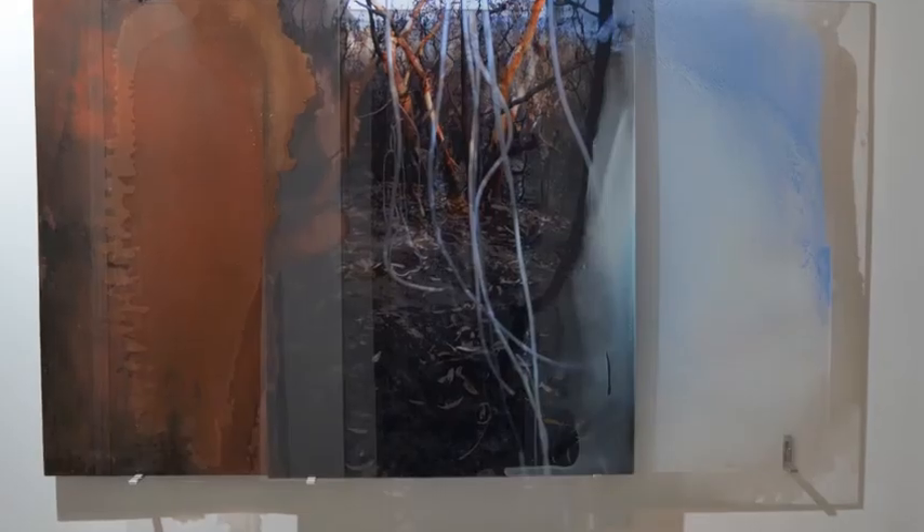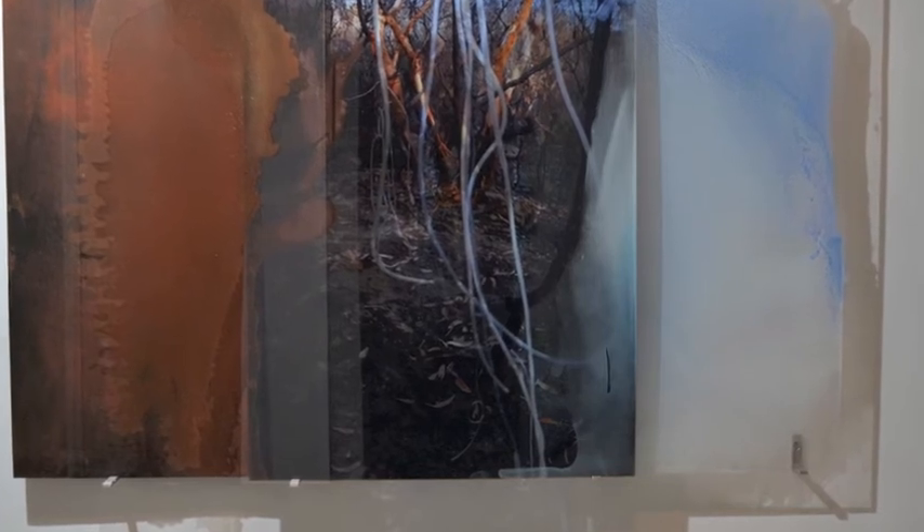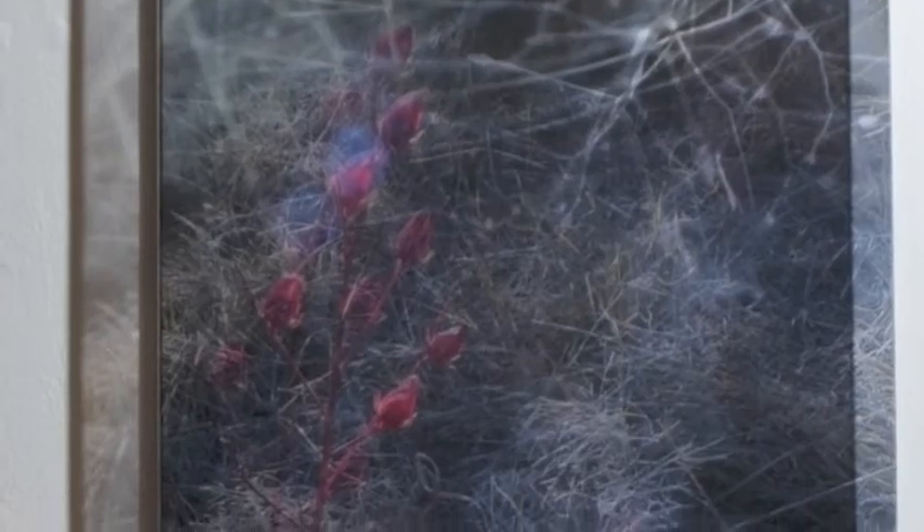I then get the work mounted onto transparent acrylic, so that it can then float over another surface — a mirror surface perhaps, or another sort of surface, or even the wall where you just get its shadow cast onto a wall. And then I layer over it these other layers with the painted layers onto other acrylics.